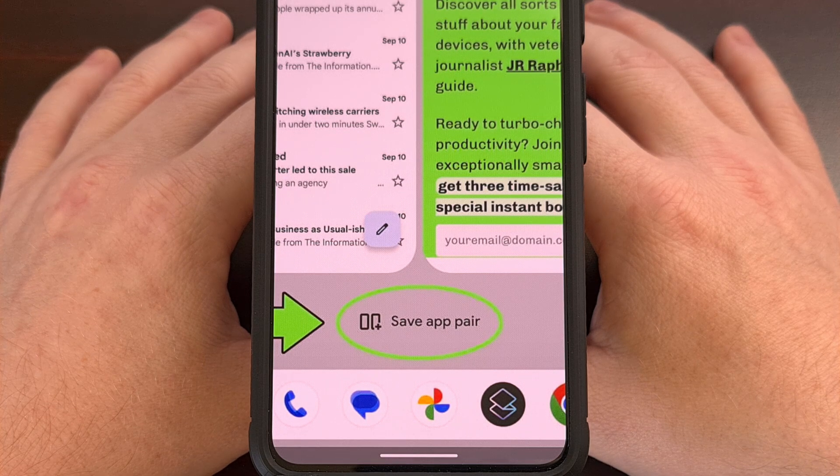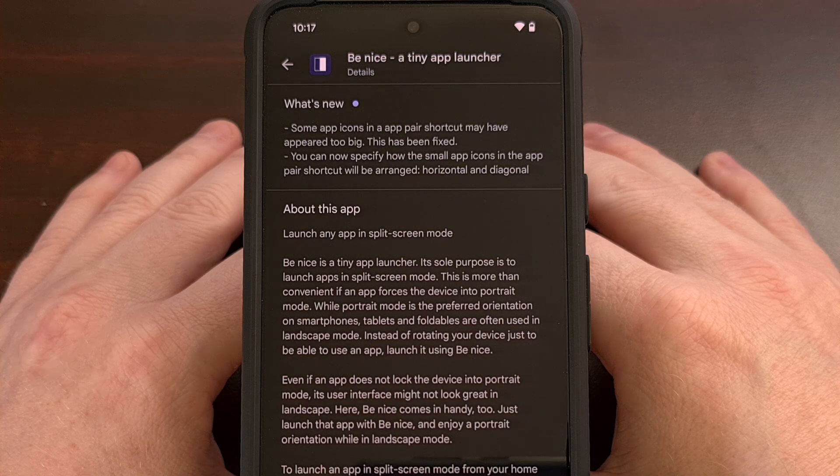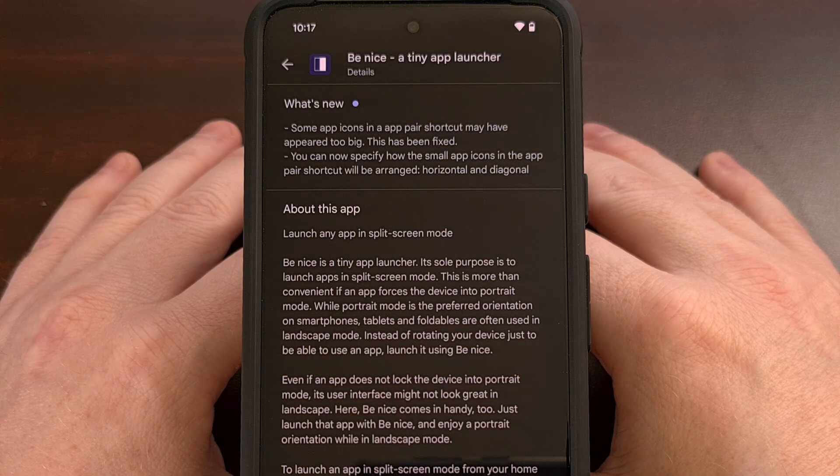But did you know that we can do this with any smartphone or tablet with Android 9 installed or later? This is possible thanks to a free application in the Google Play Store called Be Nice. I'll be sure to have this app linked in the video description below, as well as the pinned comment for this video, so that it is easy for everyone to find.